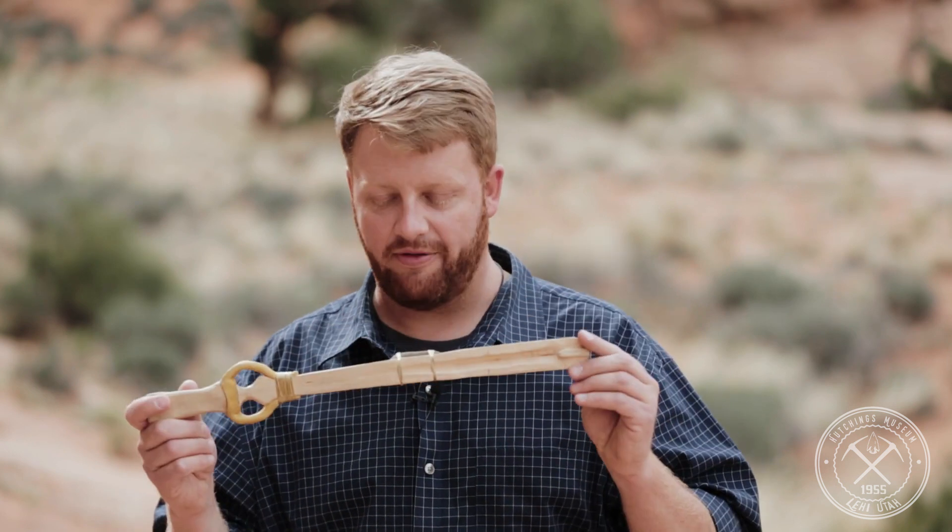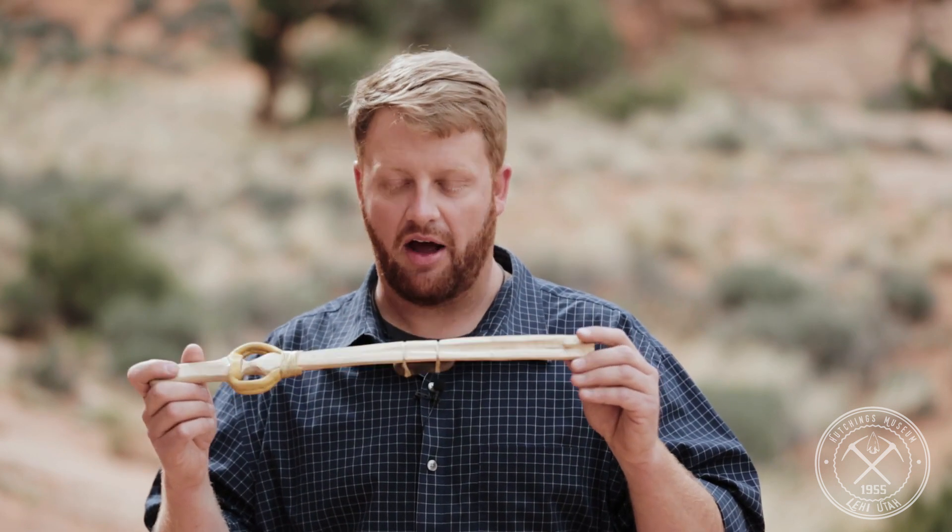This is a version we have here in Utah and in the southwest of the United States. There's a hole for these two fingers to hold and there's an extra rock weight that gives it more power. We call this a basket maker style.